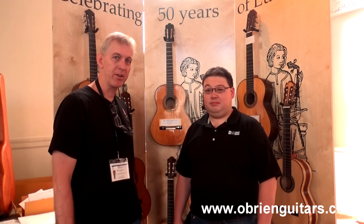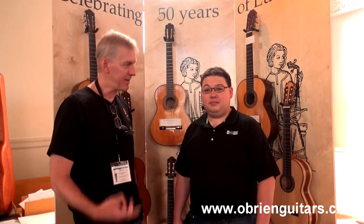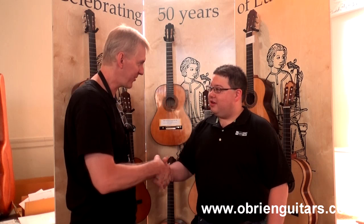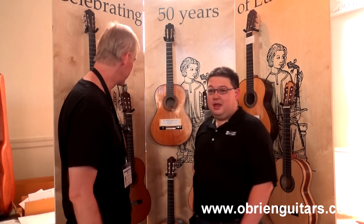Hi, I'm Robert O'Brien from O'Brien Guitars. I'm here with Marshall Brunet from Brunet Guitars at the Guitar Foundation of America Convention in Denver, Colorado. Marshall has brought some very historic instruments, and I thought I'd ask him about some of the instruments — let him talk to you about them. Marshall, how are you doing this morning? I'm doing great, thanks for having me here. Tell us about some of the instruments you've brought.